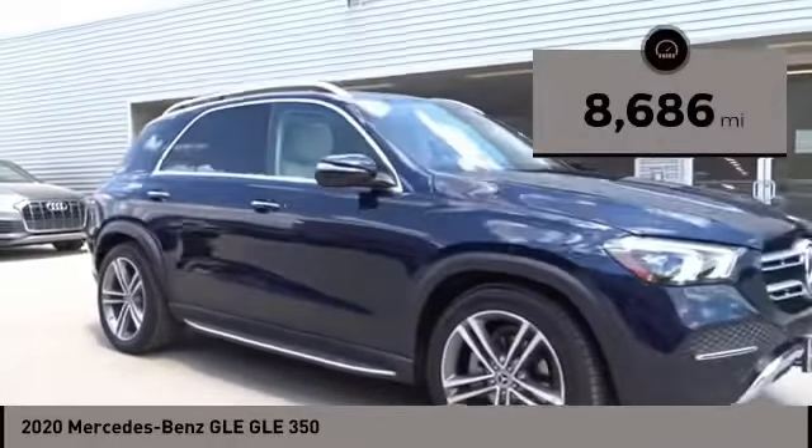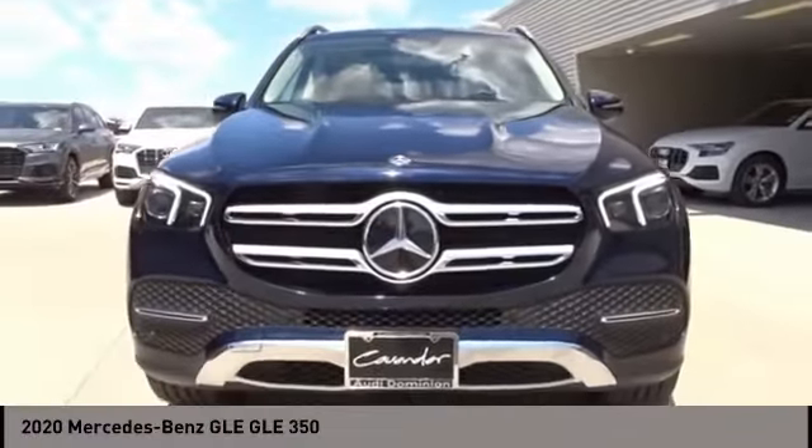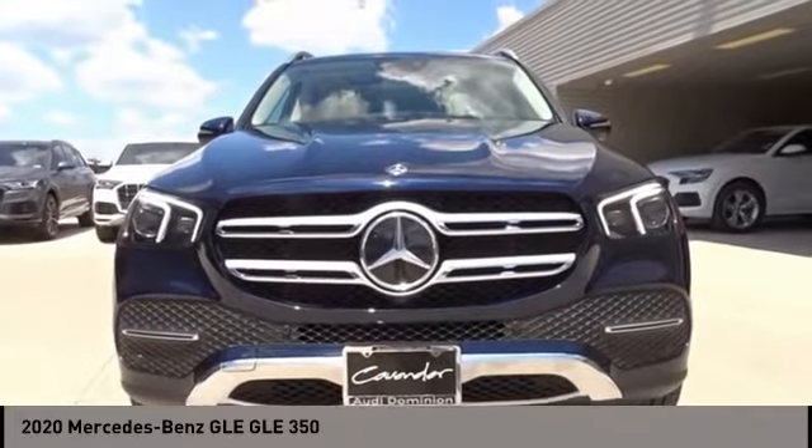This vehicle has less than 9,000 miles. A vehicle like this doesn't come along every day — come in and get it before someone else does.